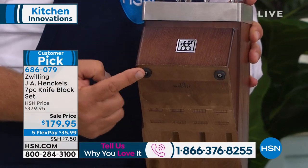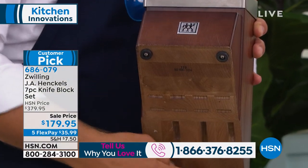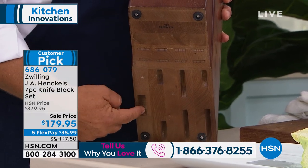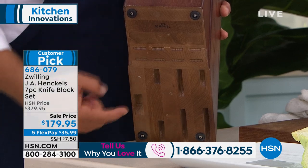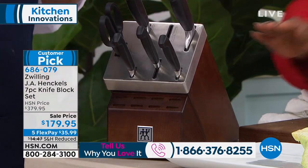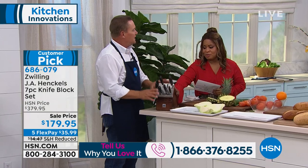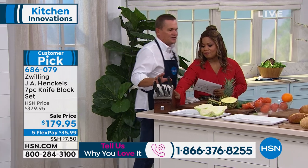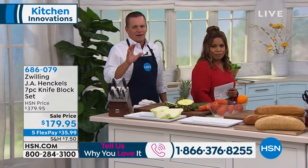I want you to notice the four feet on the bottom. And these slots that the knives go in, they go all the way through the block — they're aerated all the way through — so you never have to worry about mold inside the block. These are German-quality, grade-A, ice-hardened stainless steel knives with a lifetime warranty.